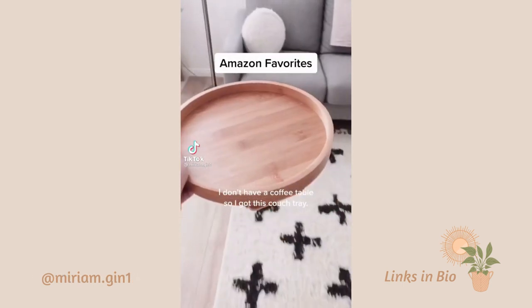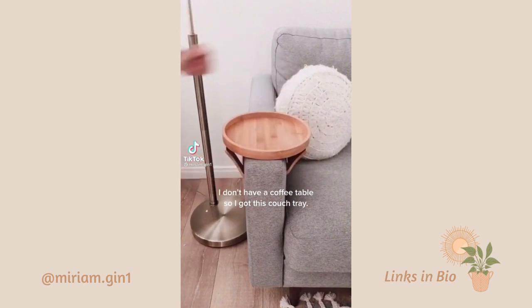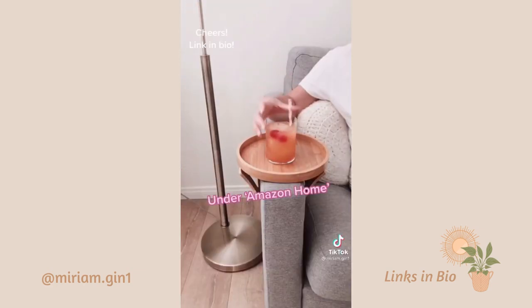I don't have a coffee table, so I got this couch tray. Cheers! Link in bio.